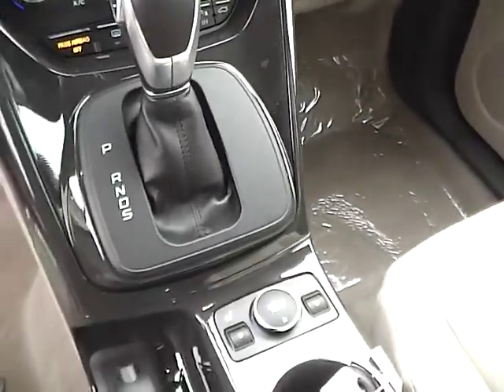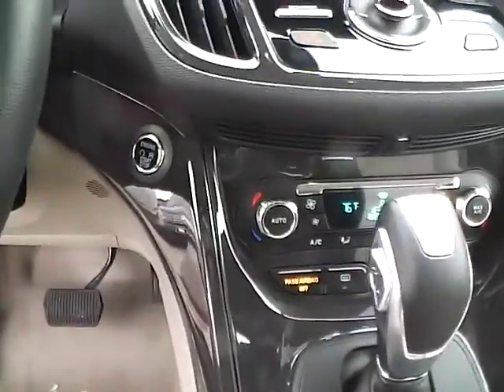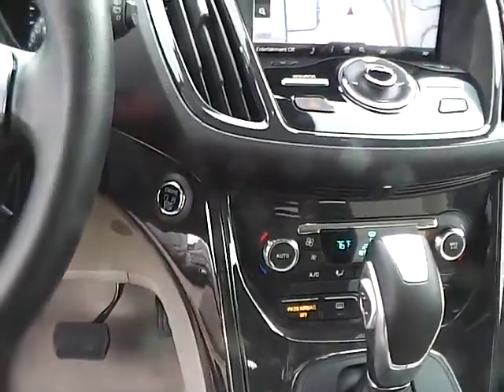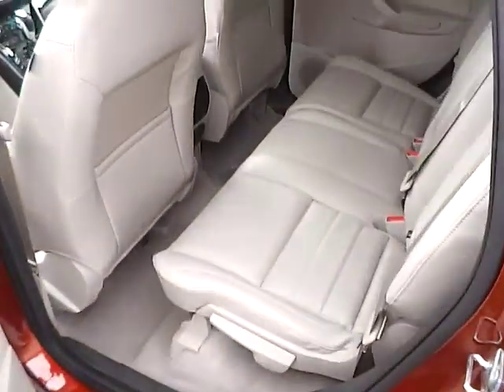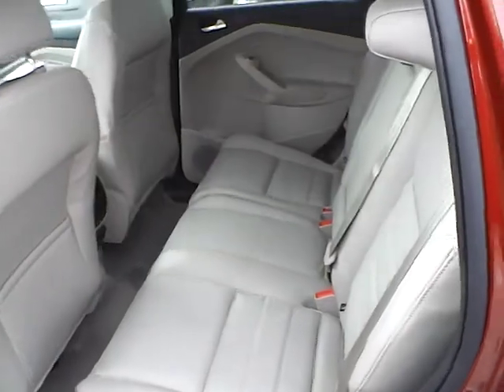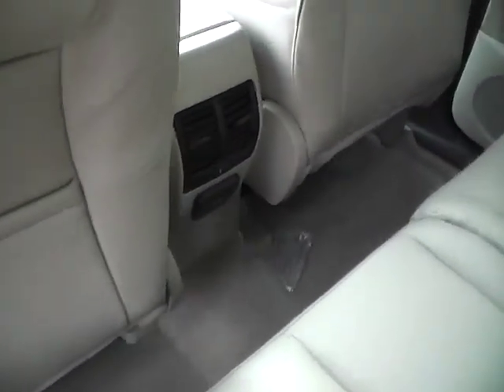Dual shift modes, heated seats, push button ignition and remote engine start, leather wrapped steering wheel with audio controls, rear bench seating folding for additional cargo space, and rear air vents and power outlet.